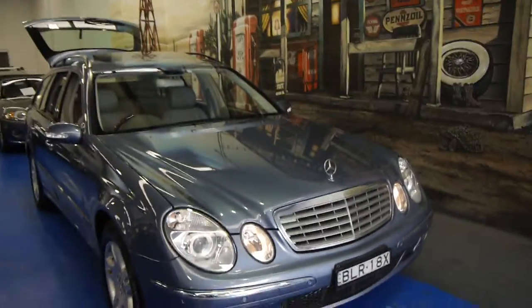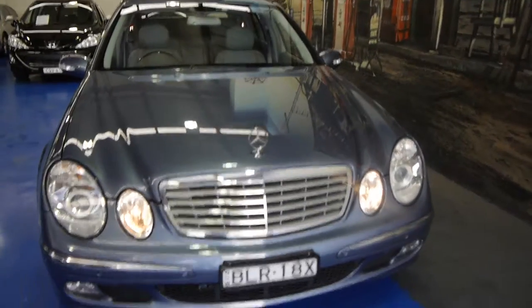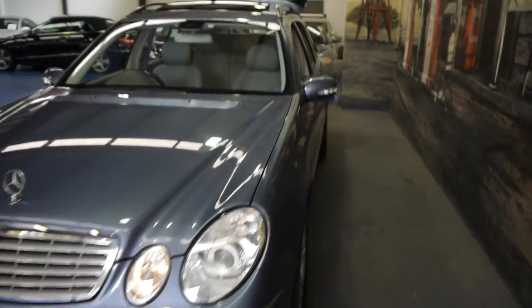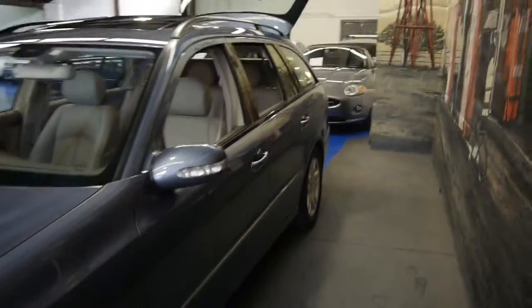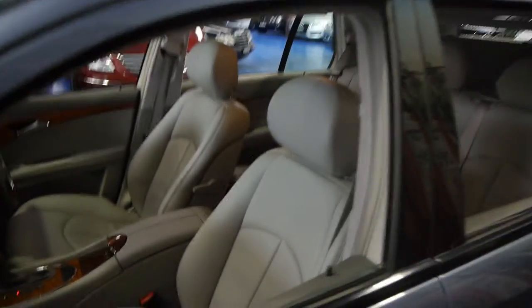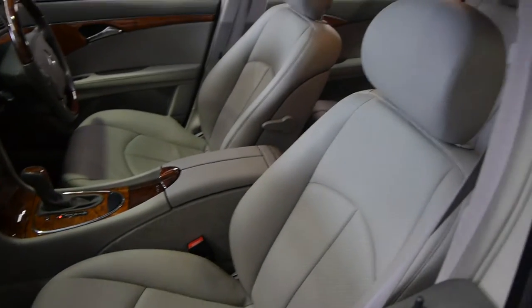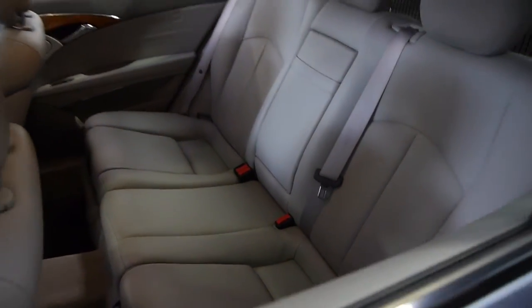So how about this? 31,000 Ks in nine years. Genuine Mercedes-Benz service history, and this is an E280 Elegance station wagon. Seven-seater in this gorgeous sort of bluey-grey colour with the lovely light grey leather interior — or what they call Embi-Tex or Lex, which is halfway between leather and textile that Mercedes-Benz use.